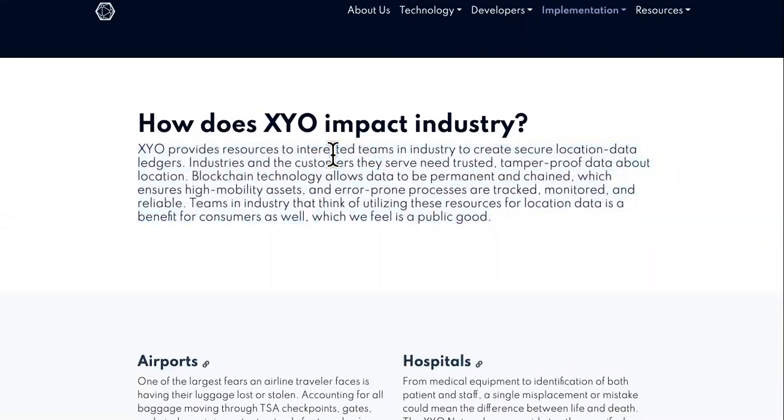XYO provides resources to interested teams to create secure location data ledgers. Industries and the customers they serve need trusted, tamper-proof data about location. Blockchain technology allows data to be permanent and chained, which ensures high-mobility assets and error-prone processes can be tracked.